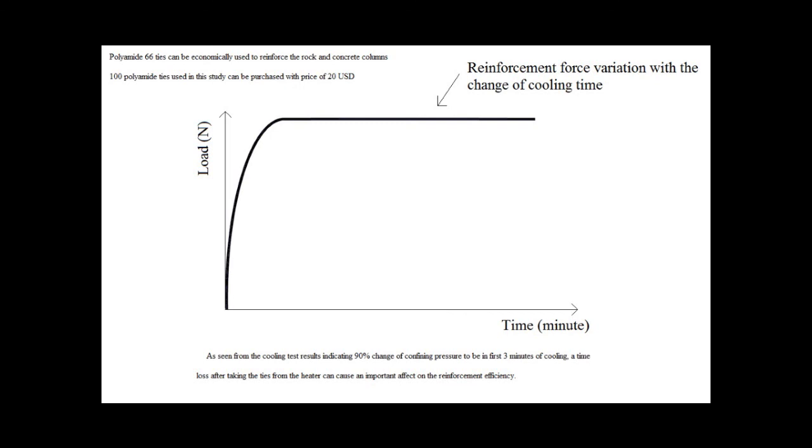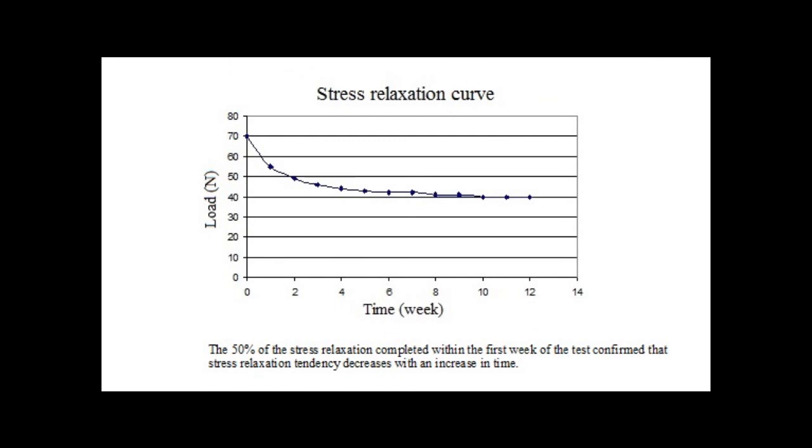One of the most important advantages of heated plastic ties is their usefulness in reinforcing columns with irregular cross-section shapes. On the other hand, a significant confinement pressure decrease resulting from the stress relaxation problem was identified as an important disadvantage. The decrease in confinement pressure due to stress relaxation was logarithmic with increasing time after application, and 50% of stress relaxation was completed within the first week, confirming that relaxation tendency decreases with time.